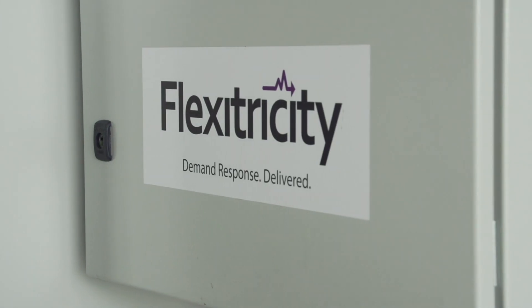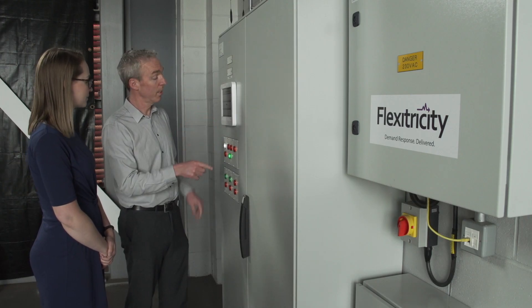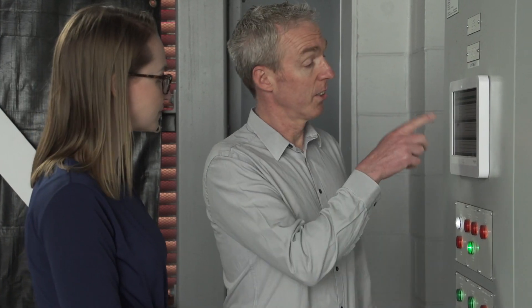In terms of flexibility, our main concern is that whoever we partner with is professional, reliable, and delivers the services they promise. But the experience we've had over the last few years has completely satisfied any concerns we had over those issues.